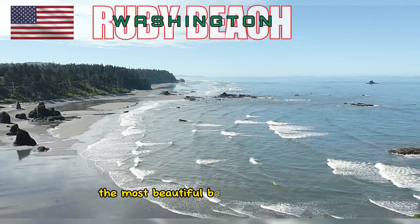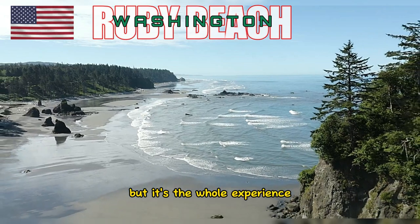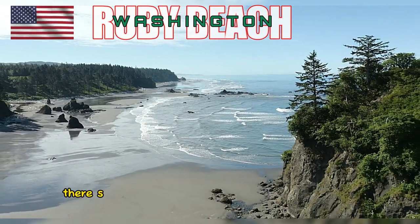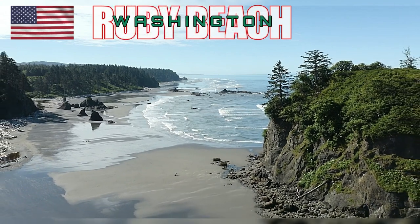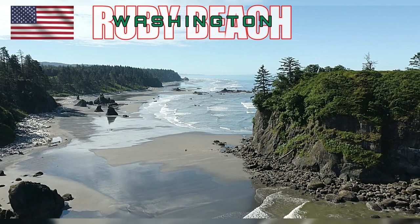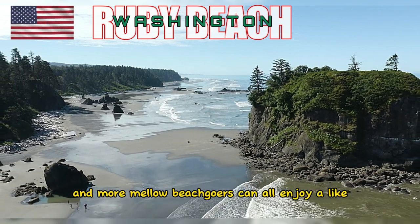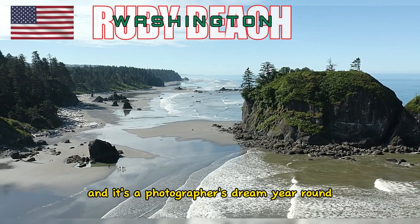What makes Ruby Beach the most beautiful beach in Washington isn't just its sand, but it's the whole experience. There are actually many things to do at Ruby Beach in any weather. It's the type of place that young, curious explorers and more mellow beachgoers can all enjoy alike. And it's a photographer's dream.